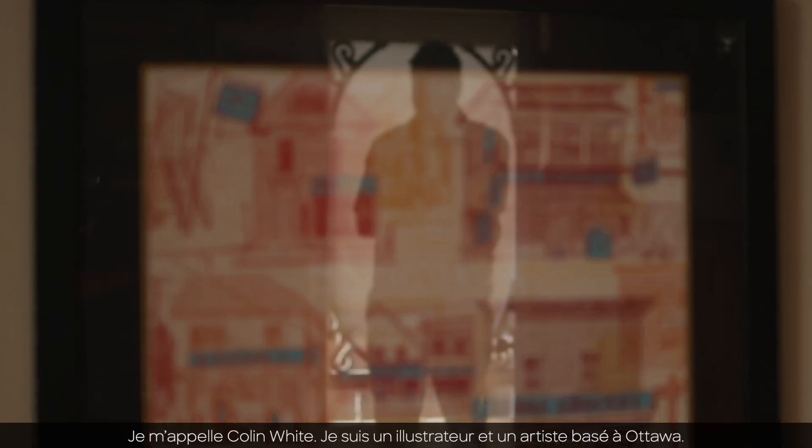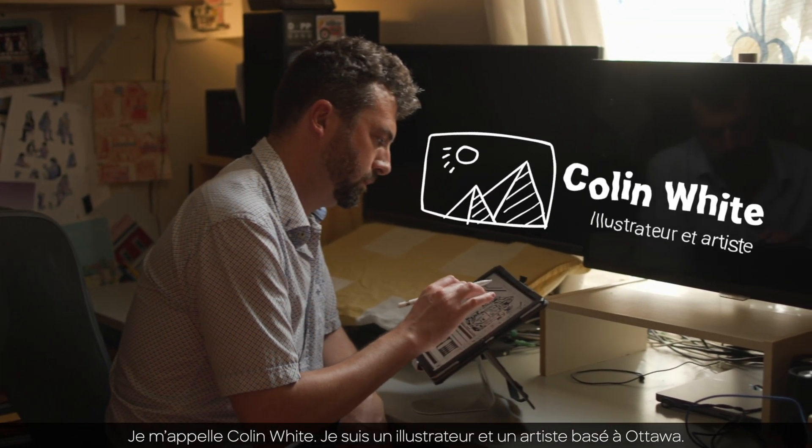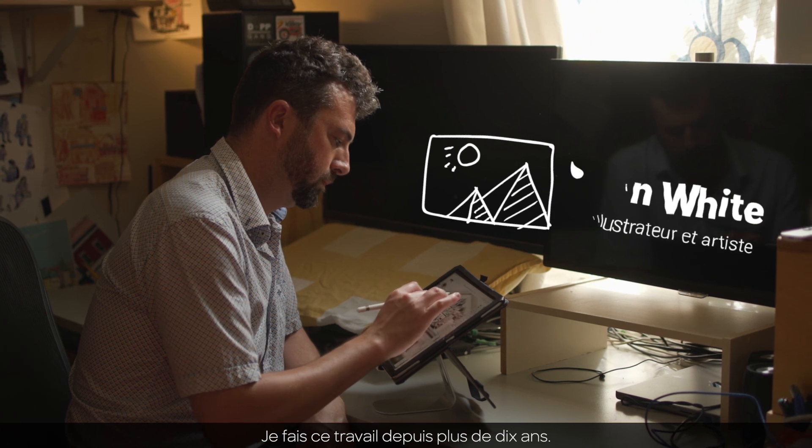My name is Colin White. I'm an illustrator and artist based out of Ottawa. I've been doing this for over 10 years.